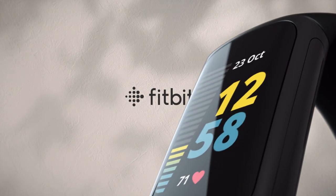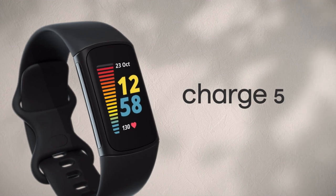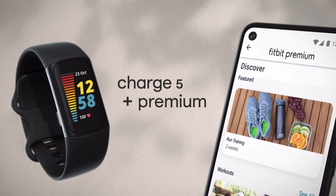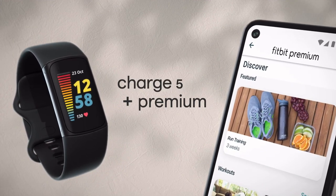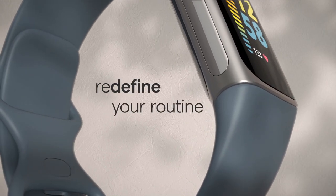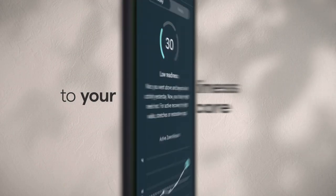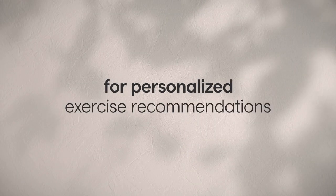Number 1: Amazfit GTS Fitness Smartwatch with Heart Rate Monitor. The Amazfit GTS's precise optical heart rate monitoring makes it possible to precisely track your activity levels, heart rate throughout the day, distance traveled, calories burnt, and sleep patterns. The Amazfit GTS boasts a 1.65-inch custom AMOLED always-on attractive square screen.